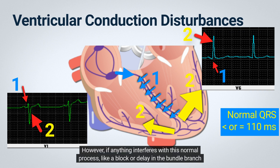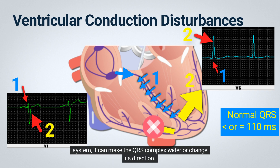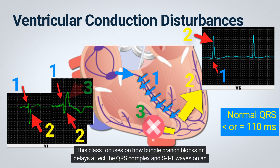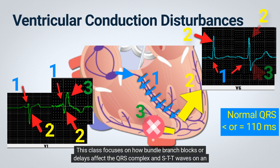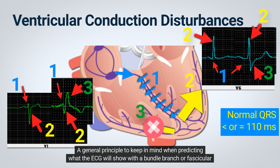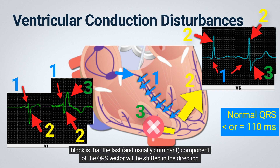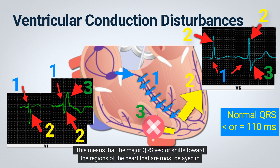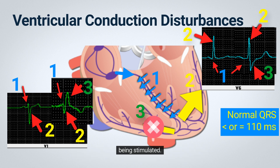However, if anything interferes with this normal process, like a block or delay in the bundle branch system, it can make the QRS complex wider or change its direction. This class focuses on how bundle branch blocks or delays affect the QRS complex and ST-T waves on an ECG. A general principle to keep in mind is that the last, and usually dominant, component of the QRS vector will be shifted in the direction of the last part of the ventricles to be depolarized, meaning the major QRS vector shifts toward the regions of the heart that are most delayed in being stimulated.